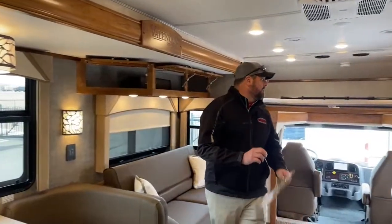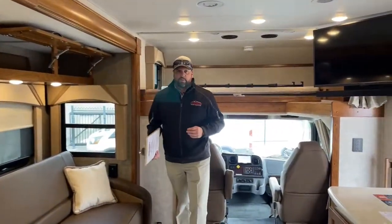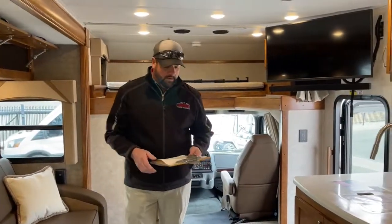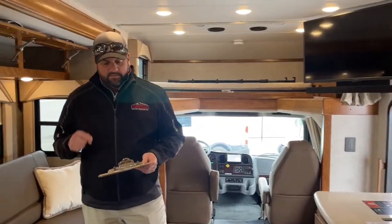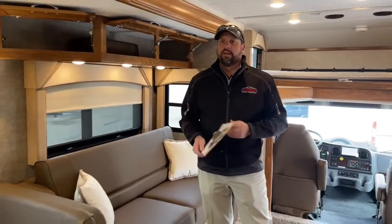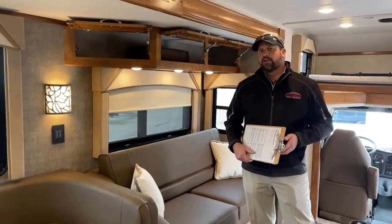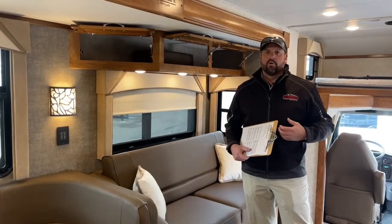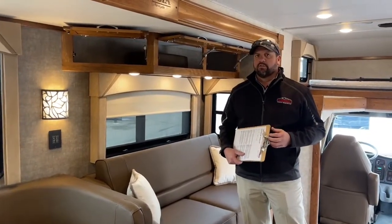That just about does it for this coach. Again, we're looking at a 2022 Renegade Valencia 38 Bunk Bed model, stock number 5N210706. For those of you interested in a bunk bed model, feel free to reach out. I'd be happy to look into our next bunk bed model or any trade-ins — we might have some used ones at our other locations or possibly here.